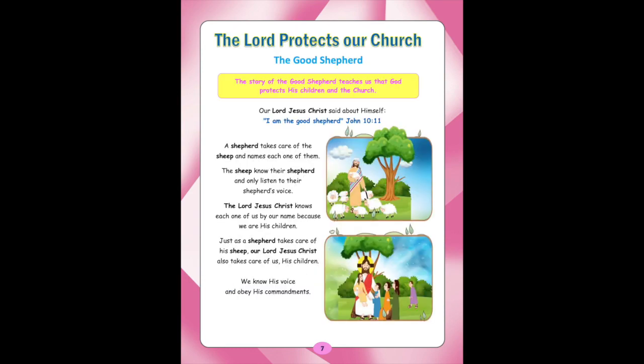The Lord Protects Our Church — The Good Shepherd. Lesson 2: The story of the Good Shepherd teaches us that God protects his children and the Church. Our Lord Jesus Christ said about himself, 'I am the Good Shepherd.' (John 10:11). A shepherd takes care of the sheep and names each one of them. The sheep know their shepherd and only listen to their shepherd's voice. The Lord Jesus Christ knows each one of us by our name because we are his children, and we know his voice and obey his commandments.